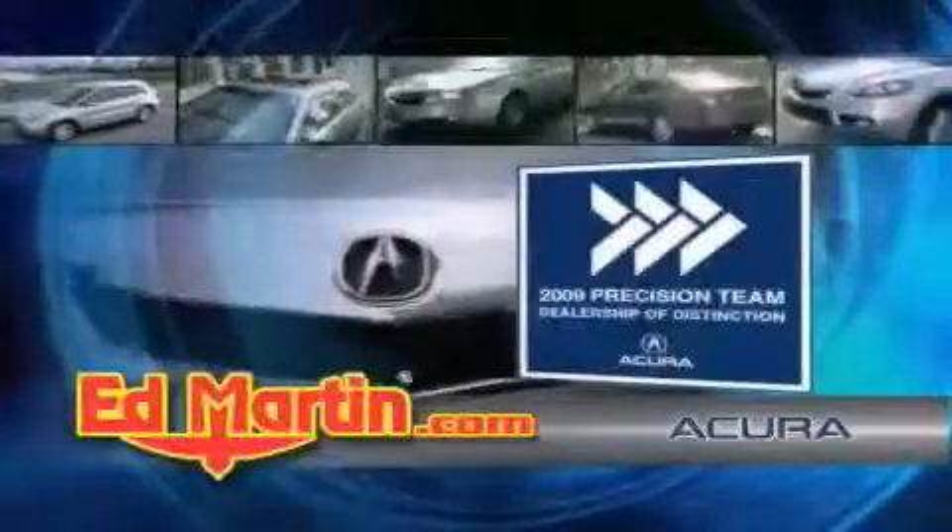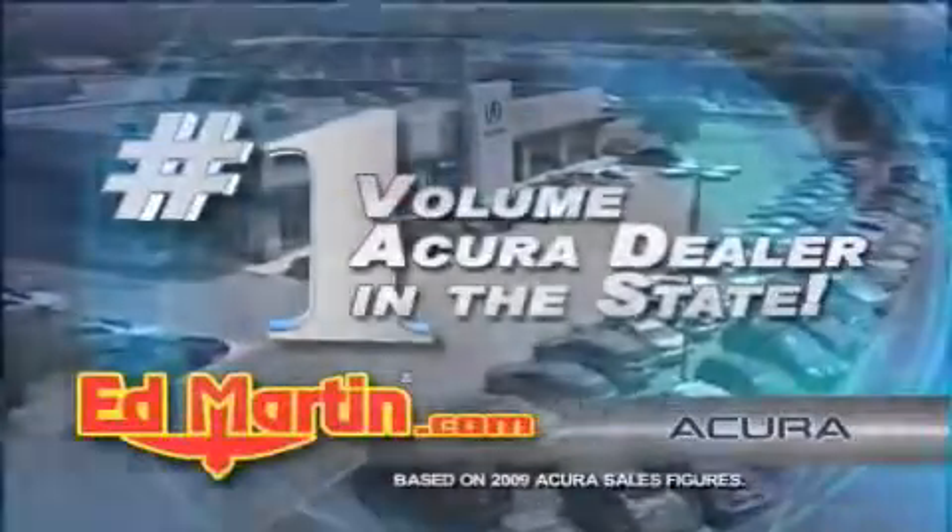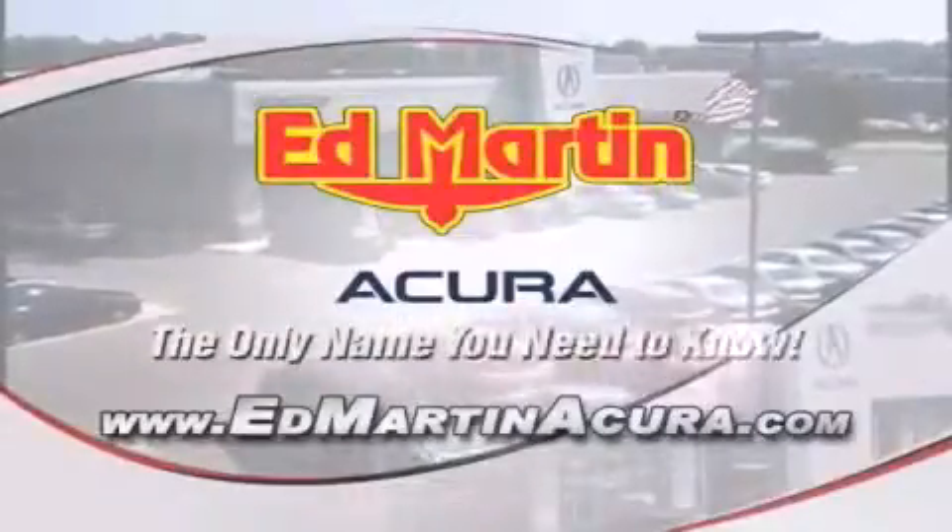We are Indiana's only Acura Precision Team winner. Number one in customer satisfaction. Number one in sales volume. Log on to EdMartinAcura.com today — the only name you need to know.